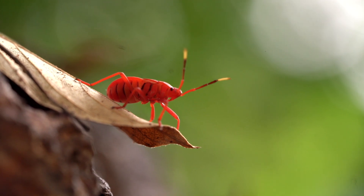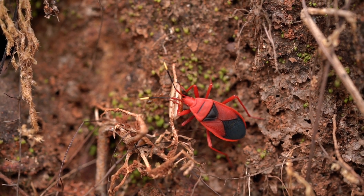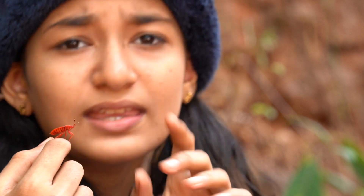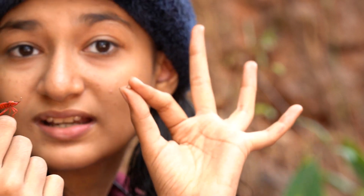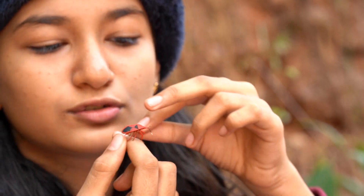You can see the straw-like mouthpart clearly. The incubation time for this bug is 7 days.